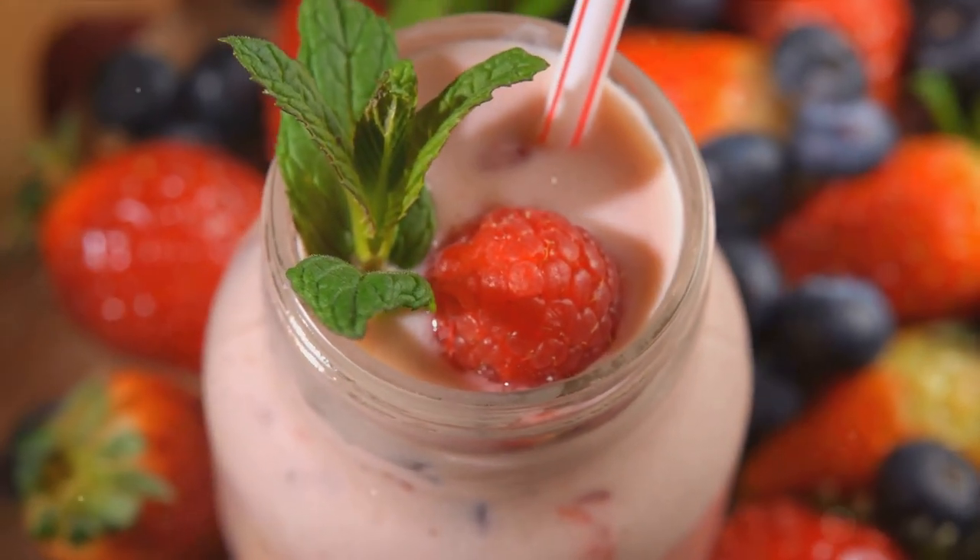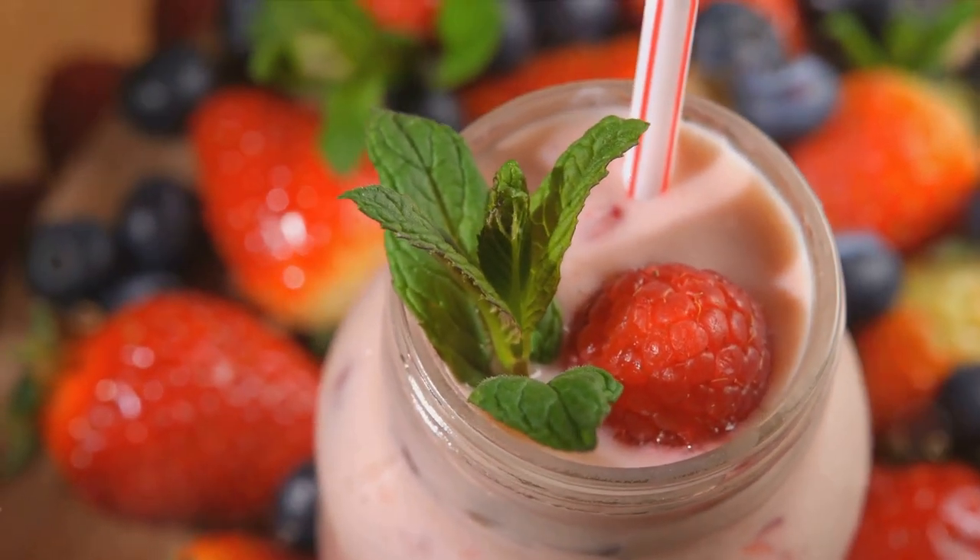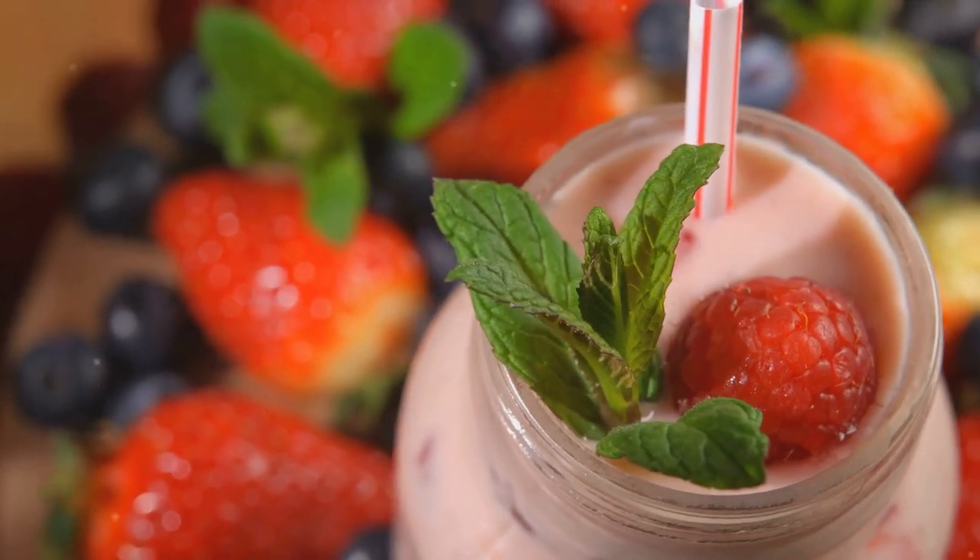A mixture of berries including blueberries, strawberries, and raspberries; full-fat Greek yogurt; honey; and a splash of almond milk.